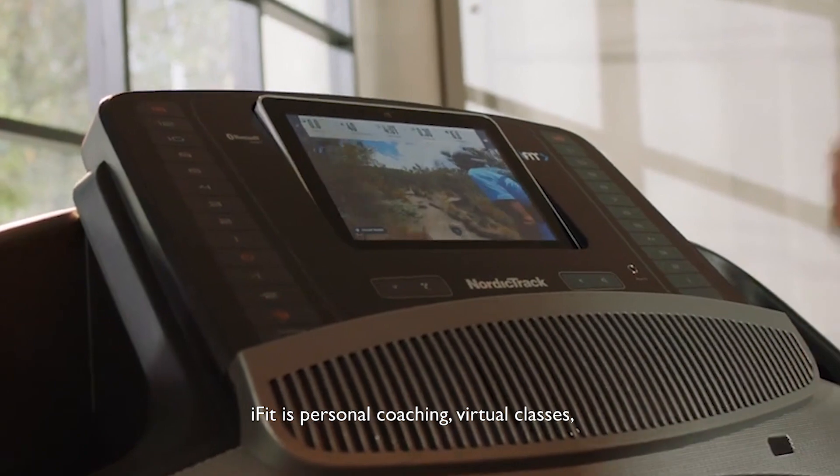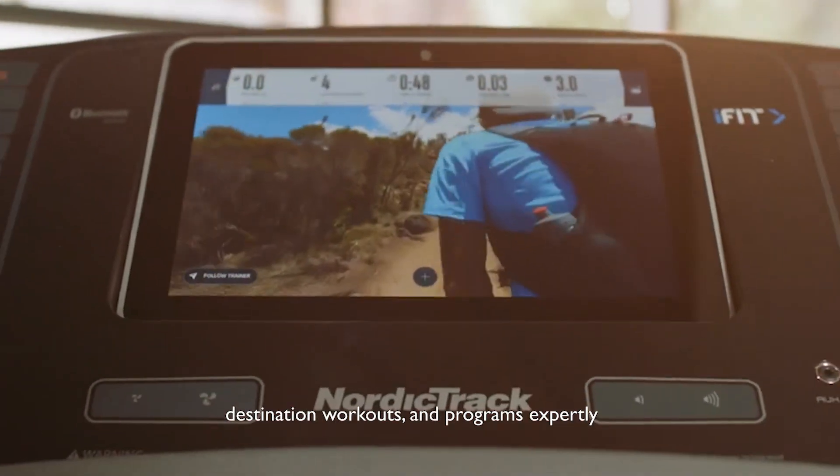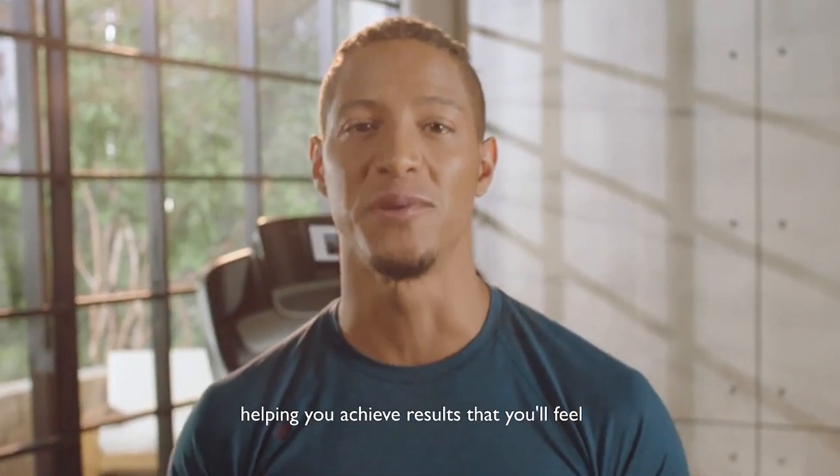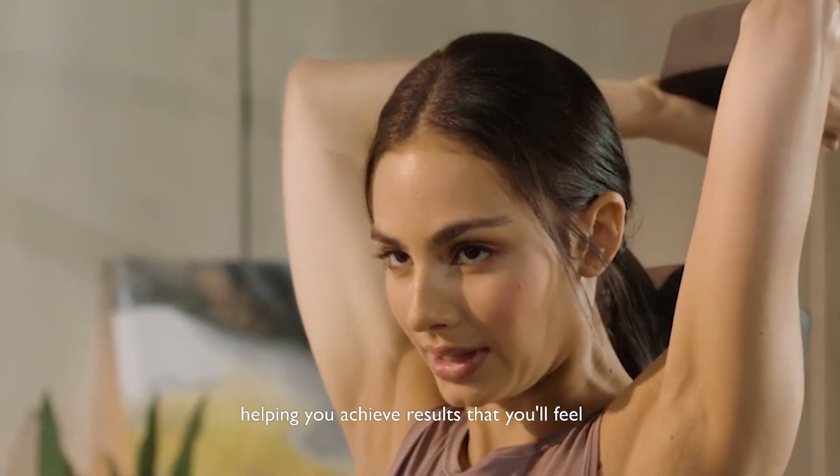iFit is personal coaching, virtual classes, destination workouts, and programs expertly crafted to give you new experiences every day, while helping you achieve results that you'll feel and see.